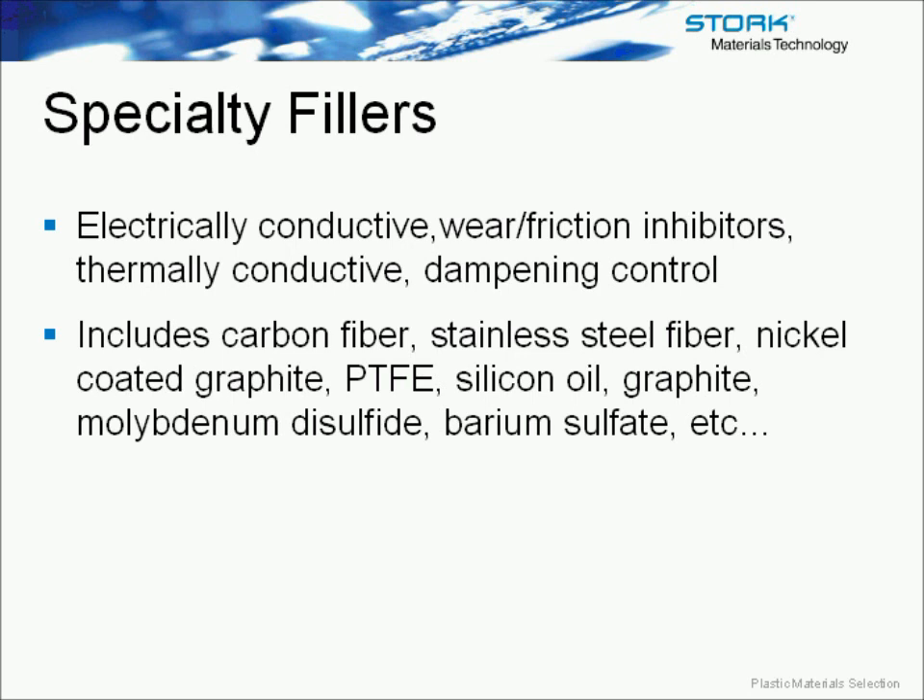What's more important is to really understand how polymers react and behave short-term. Here is an overview of an example of a temperature and humidity effect on a nylon 6-6 glass-filled resin. Nylon 6-6 resins — nylon in general — are known to be hygroscopic materials, which means they're going to absorb water, so both humidity and temperature will have an effect.